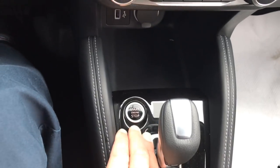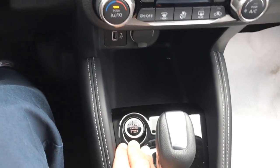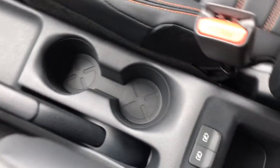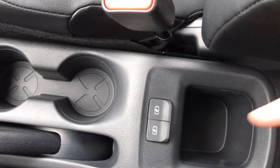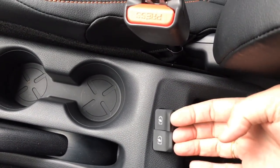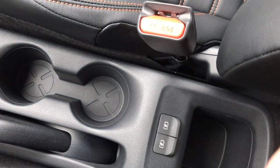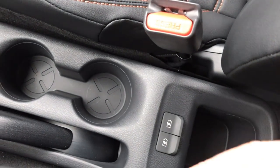Our start button has moved down by our gear shift on this vehicle. Traditionally with Nissan it's been up on the dash, but this one is down by the gear shift. Back by our cupholders, we do have a couple more USB ports. These are strictly for charging purposes, so these ones will not interact with the vehicle.